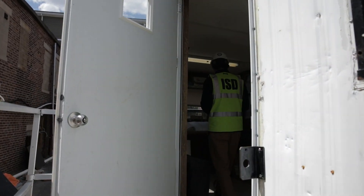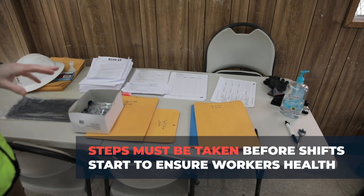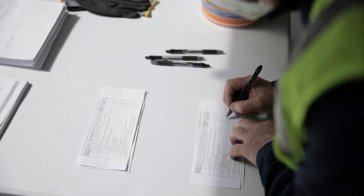So this is everybody on the job site today — they all sign in. You have a logbook, your guidelines for COVID-19, your questionnaire — everything's up to snuff.